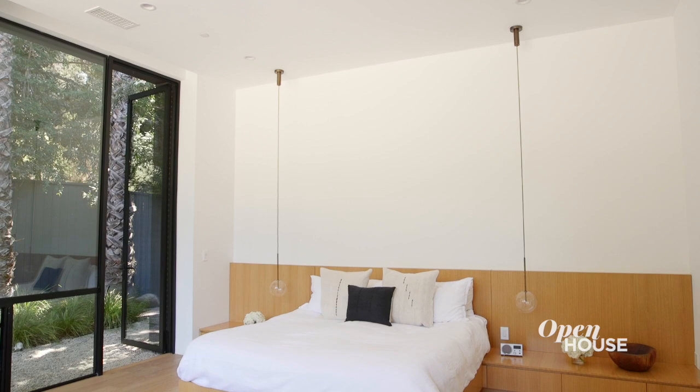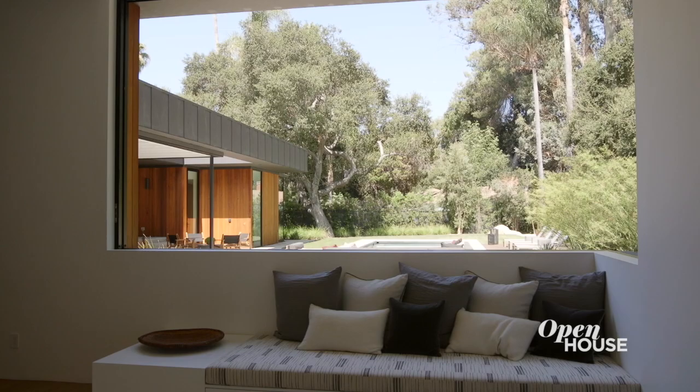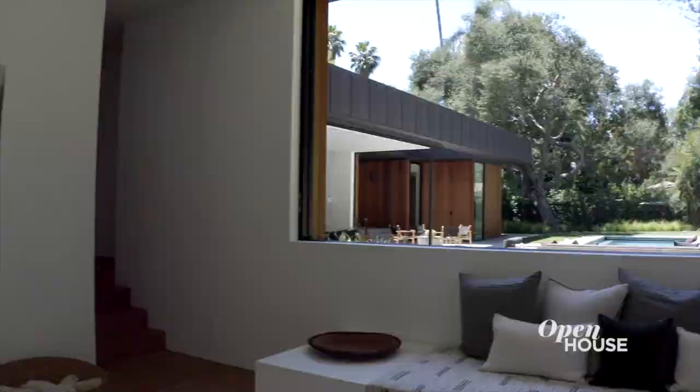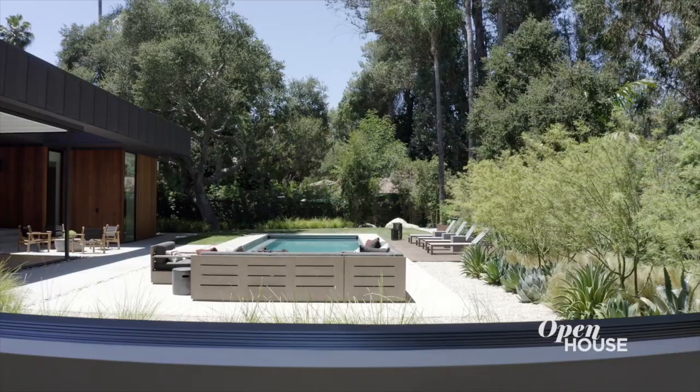Continuing on into the master bedroom culminates the experience by creating a private and secluded oasis that is truly one with its surroundings. Waking up in the master is like waking up from a beautiful dream. The built-in seating and custom designed bed provide a peaceful respite from the rest of the house. The abundance of glass and the sliding glass windows allow the master bedroom to connect with the landscape.